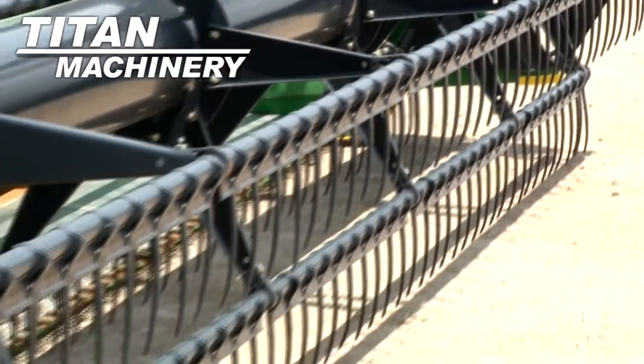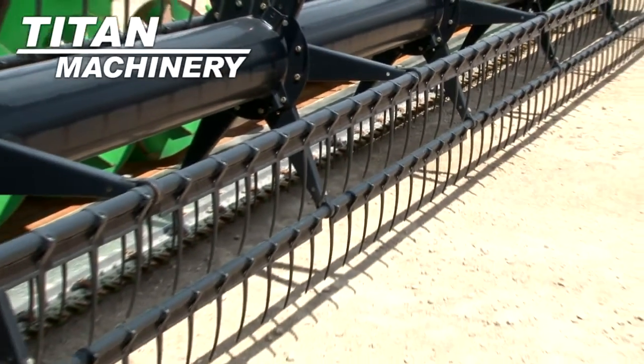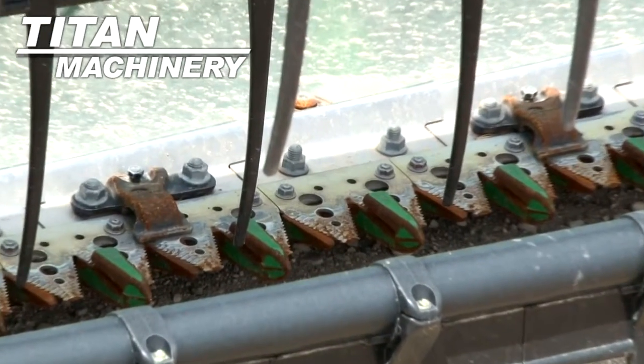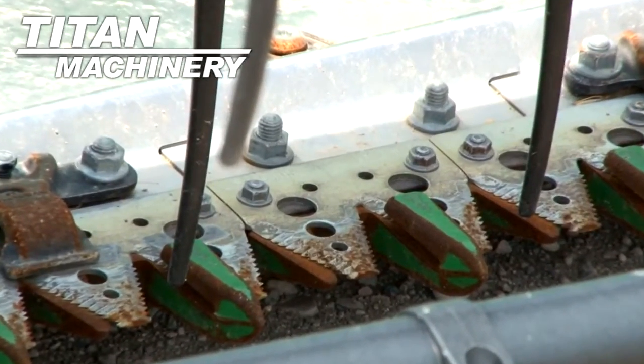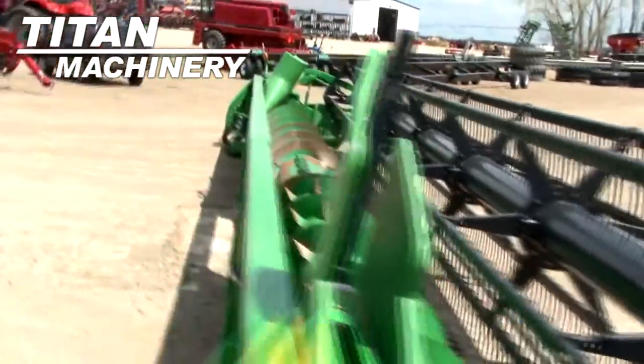Width is 35 feet. It has 4 aft reel, auto reel speed, and header height control.